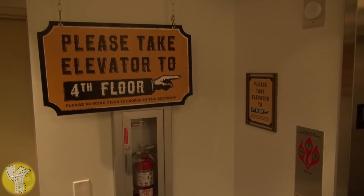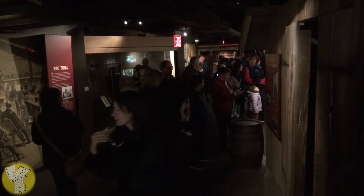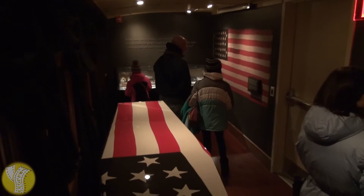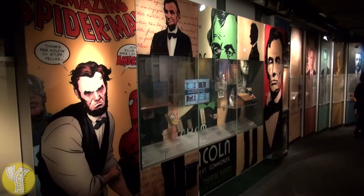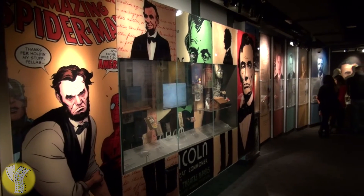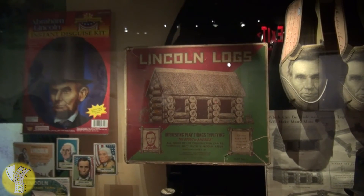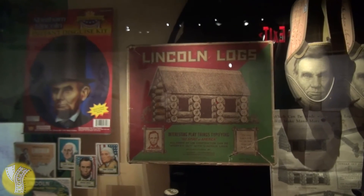After you see the bedroom where Lincoln died, you head up to the fourth floor of the Peterson House to see an exhibit of Lincoln's funeral procession. Going down one floor is an exhibition about Lincoln's character and Lincoln the icon. This is my favorite part of the exhibition because it includes a display of Lincoln logs, the Lincoln instant disguise kit on the left, and on the right, the Lincoln slippers.